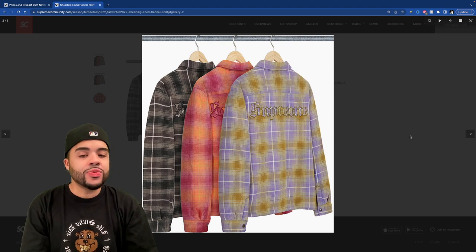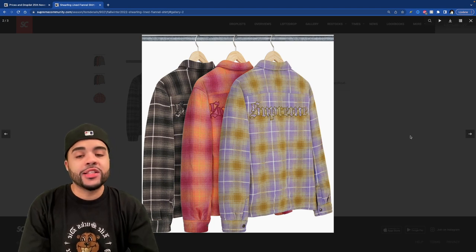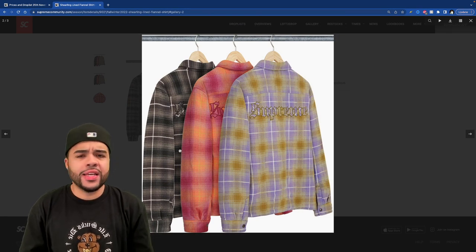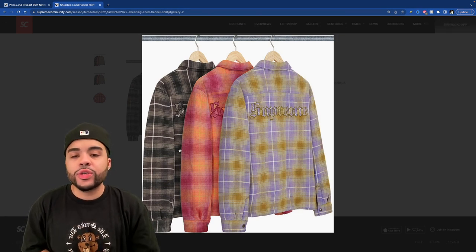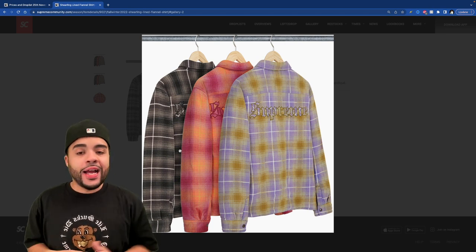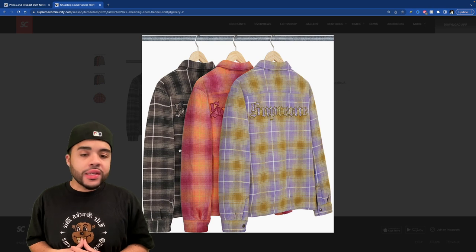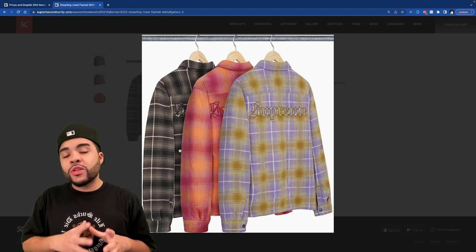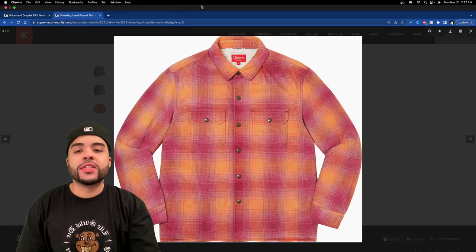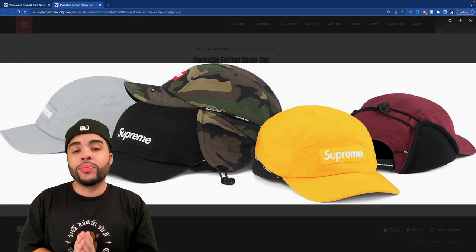We got the sherling lined flannel shirt — I usually hate on flannels but this one is actually not bad, especially in the brown and black color. I love the old English font on the back, gives it a little flare. It has sherpa on the inside, like a shacket type vibe. The black and brown color isn't looking too bad — I don't know about the other two, but that front one is pretty decent.